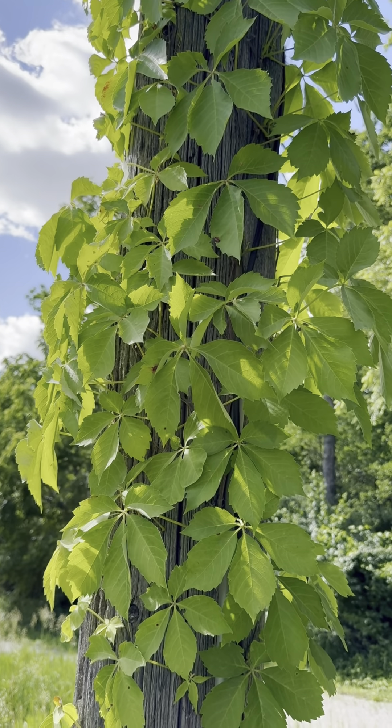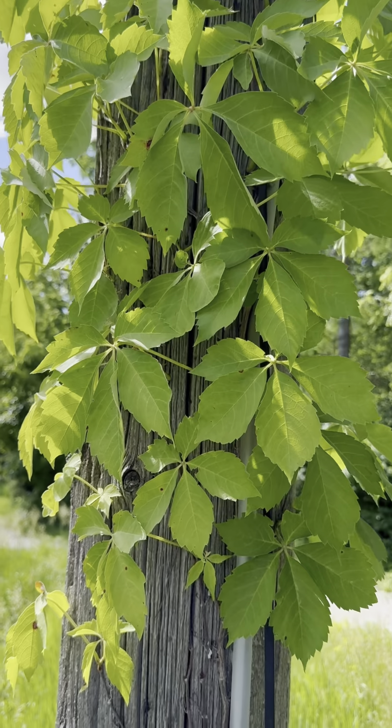Now here's a trick — poison ivy can grow as a vine. We have three different vine-growing plants here in Iowa: poison ivy, Virginia creeper, and grapevine. Grapevine has a bark-like look to the vine, and then Virginia creeper and poison ivy both have a hairy vine look to them. Virginia creeper has five leaves and poison ivy has three. Virginia creeper or baby oak trees seem to trip people up, but we do not have poison oak in Iowa, so you don't need to worry about that.